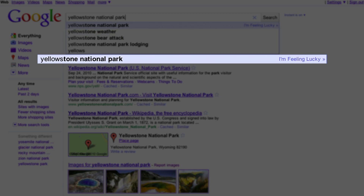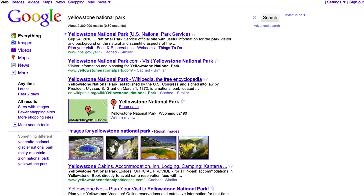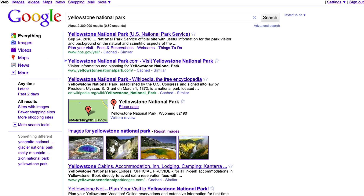When the highlighted prediction matches what you're looking for, you can hit the Enter key to confirm it. Once you have confirmed your search by pressing Enter, the new keyboard navigation feature lets you use the arrow up and down keys to navigate through the results below. When the result you're interested in is selected, press Enter to go there.